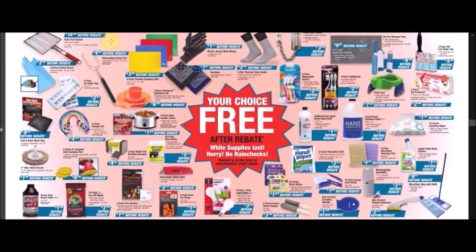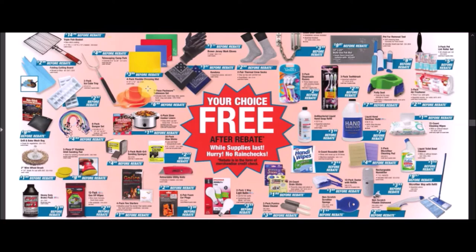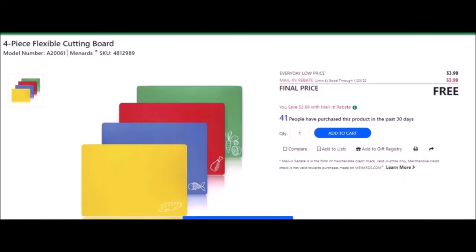We have the telescoping camp fork — stainless steel telescoping fork. SKU number is 6170272. Everyday low price is $4.99. Mail-in rebate with a limit of 10 of $4.99, making these free. We have a four-pack flexible chopping mats — four-piece flexible cutting boards. SKU number is 4812989. Everyday low price is $3.99. Mail-in rebate with a limit of four of $3.99, making these free.